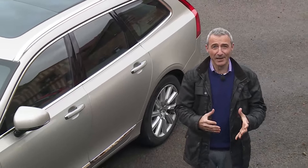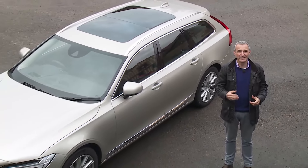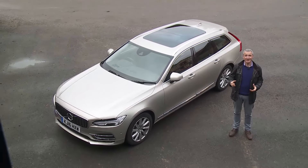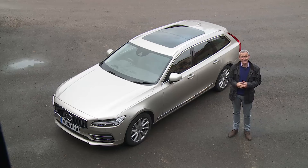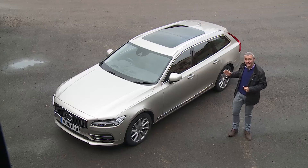For years, people like us were told that Volvo was a brand every bit the equal of its prestige German rivals. It now turns out that the company didn't believe that any more than we really did. But it does now. Company boss Hakan Samuelsson is candid when he says: with the V90, for the very first time, we have a true premium competitor. And he's right too.